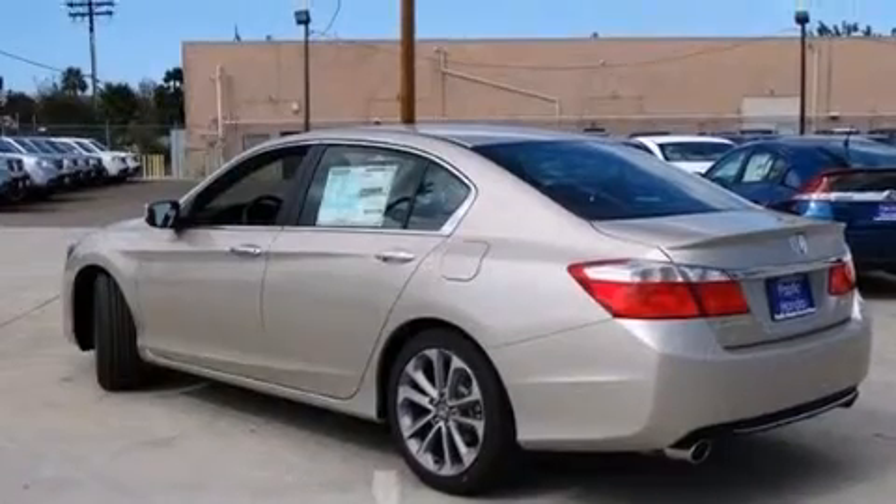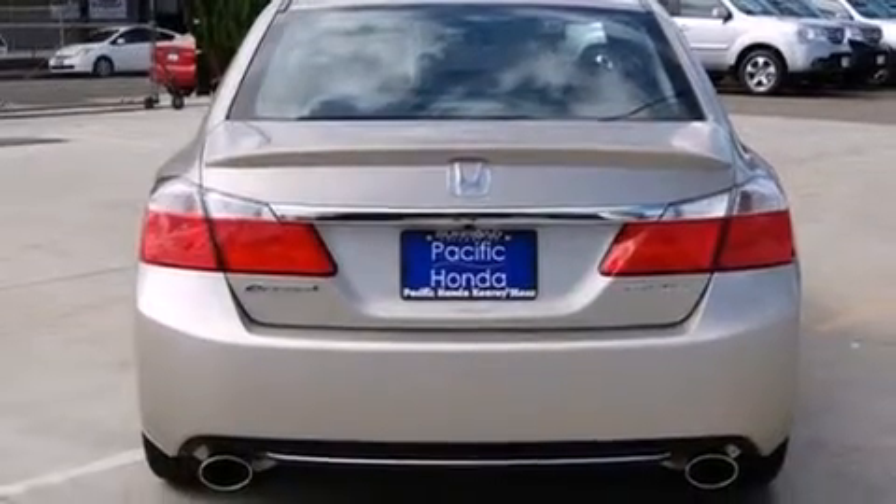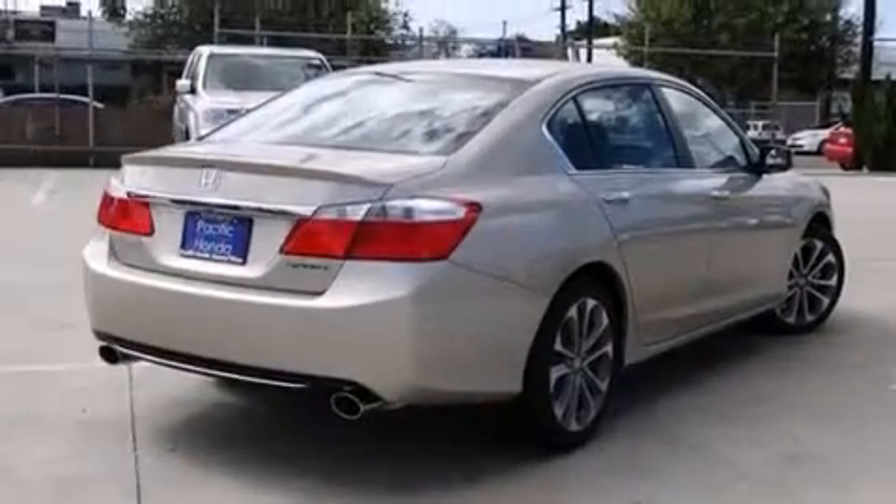Features include Bluetooth cell phone integration, a low tire pressure indicator, traction control and stability control systems, and side curtain airbags.